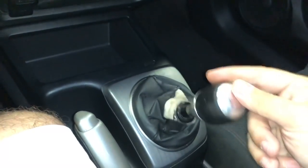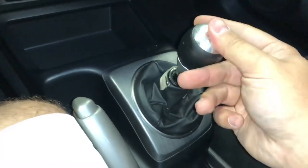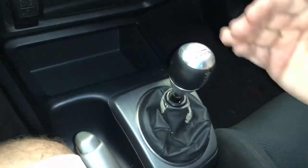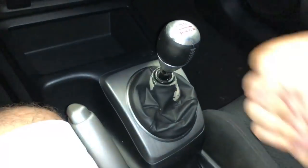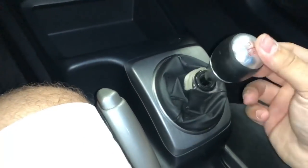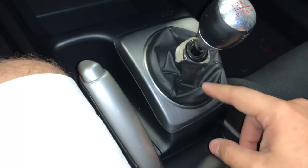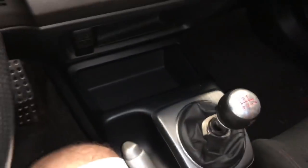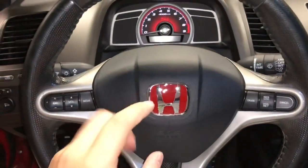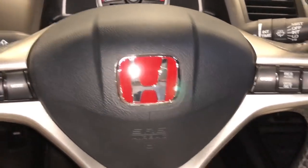The throw is not the shortest — without a short throw, 3rd is way up here and 4th is way down here. But I got the Core Sport short throw shifter adapter with solid shifter bushings. I also got a Jays Racing steering wheel badge off eBay, a Broadway mirror, and LED interior lights.